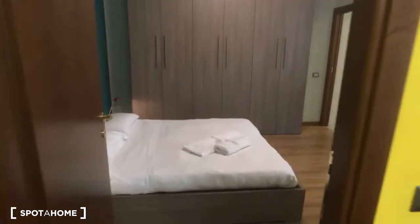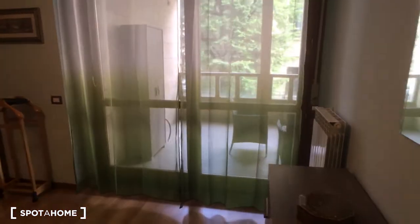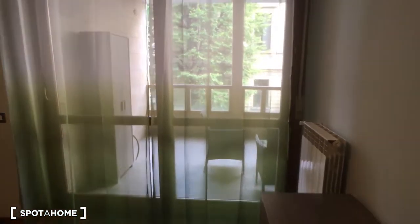Here is the air conditioning as you can see. And here we are coming into the bedroom, which has a double bed. As you can see, this room is also very spacious and it has access to the balcony, which we are going to see at the end of the video.